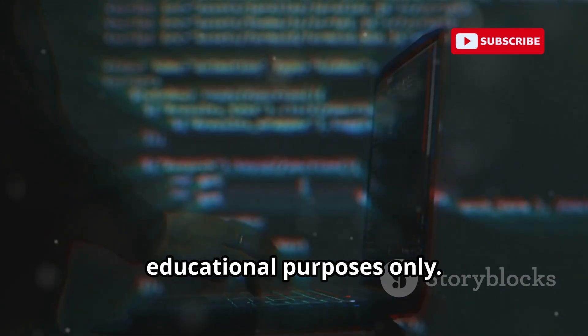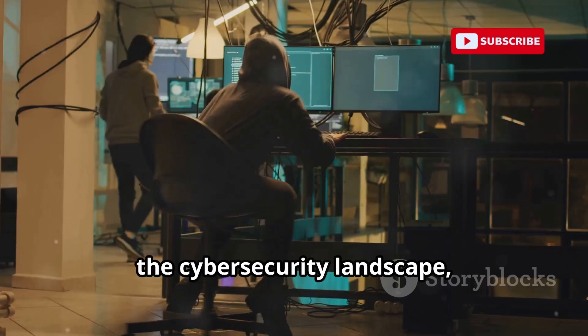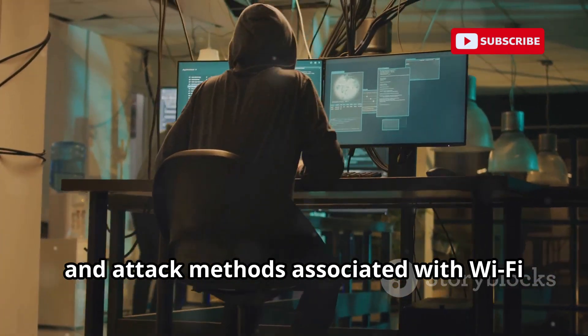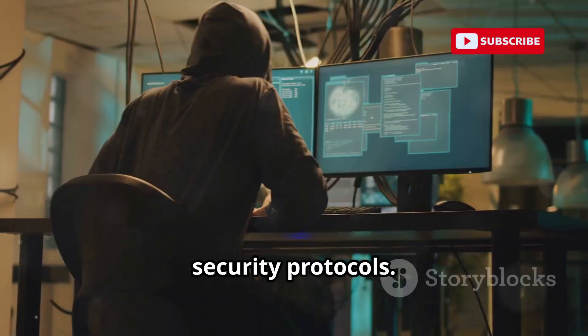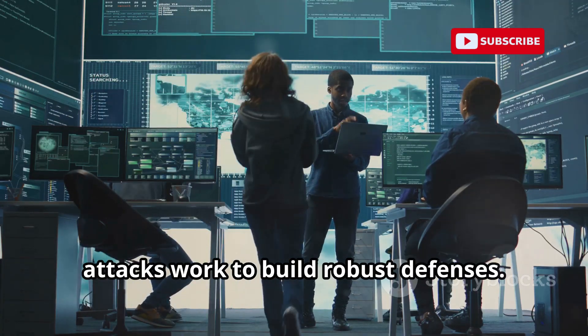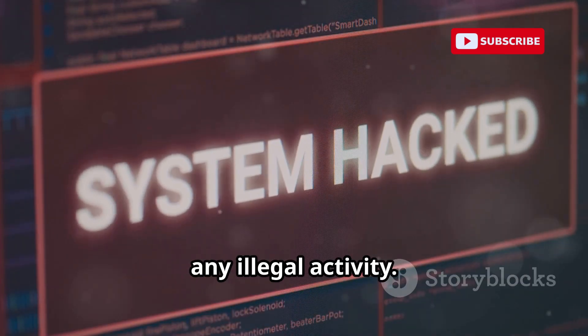The information presented here is for educational purposes only. It is intended to inform readers about the cyber security landscape, specifically about the vulnerabilities and attack methods associated with Wi-Fi security protocols. It's crucial to understand how these attacks work to build robust defenses. This essay does not endorse or encourage any illegal activity.